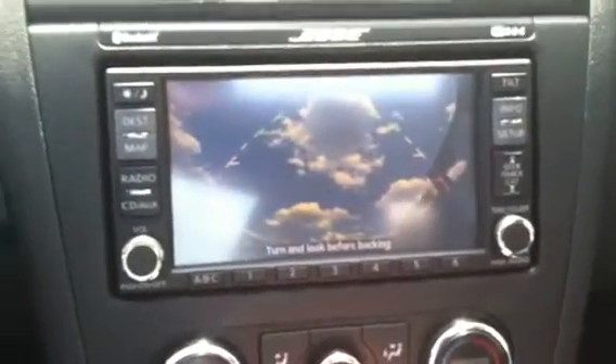Sorry, the trunk's open, so you get a beautiful sky view. But otherwise, you can also hit the map button once you're in park or in drive, and you can get all the navigation instructions.